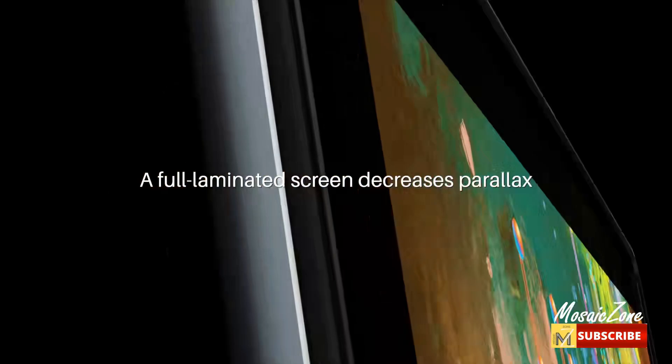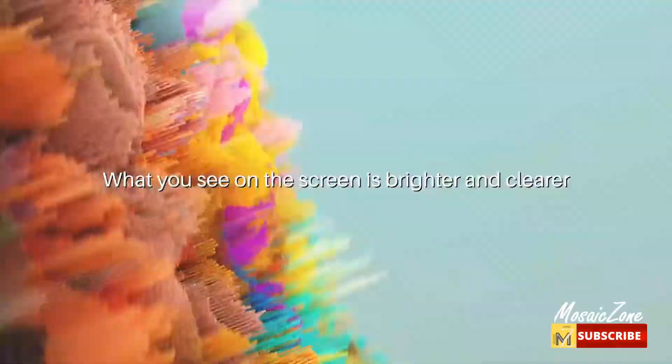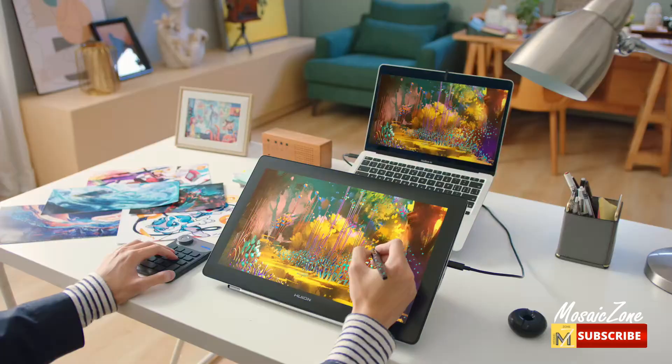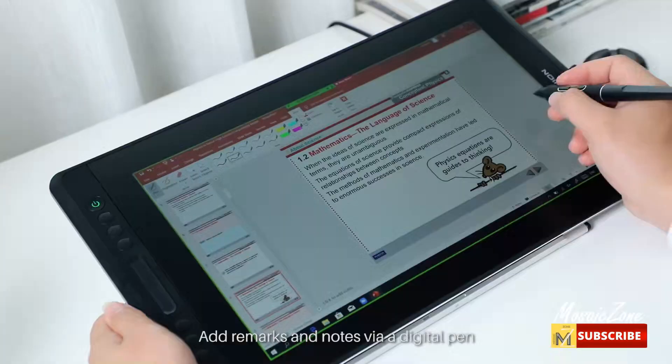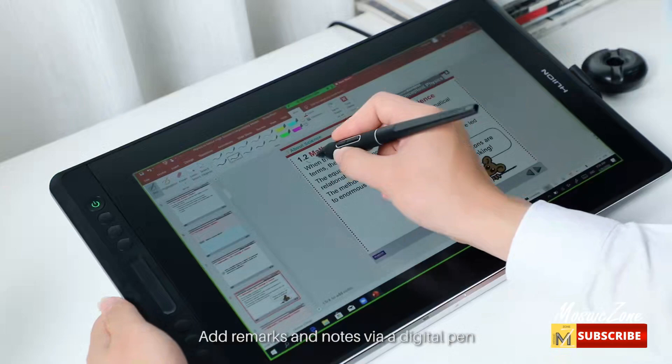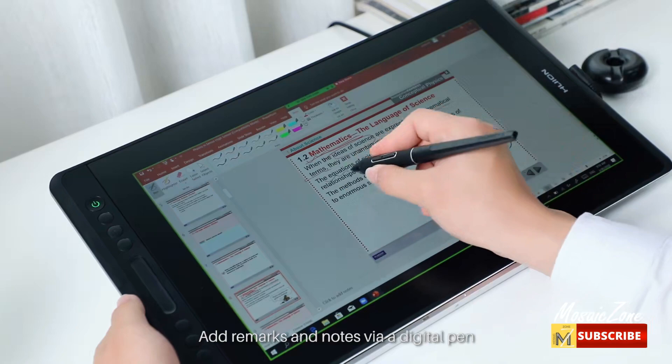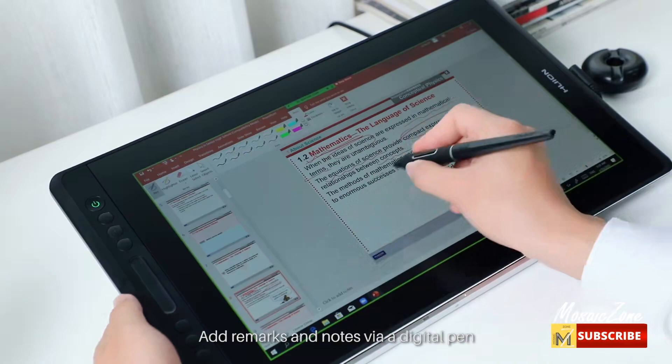Optimized workflow: a set of six customized express keys and a touch bar helps get easy access to your favorite shortcuts for keyboards or mice to achieve different operations such as zooming in and out and adjusting brush size, saving time and keystrokes. The adjustable stand ST200 can be moved between 20 and 60 degrees to suit your working style, helping reduce tension for your neck, shoulder, and back.